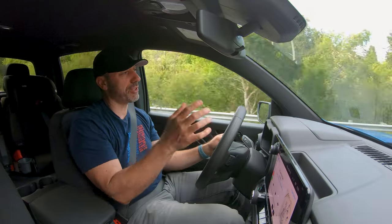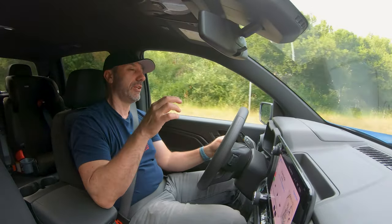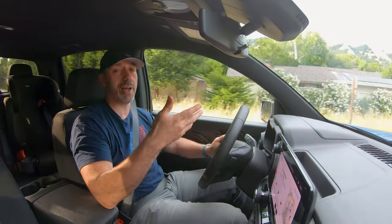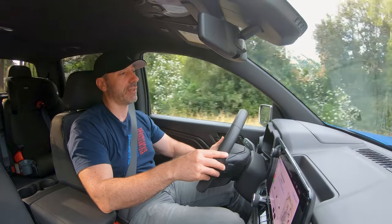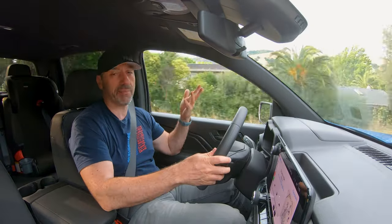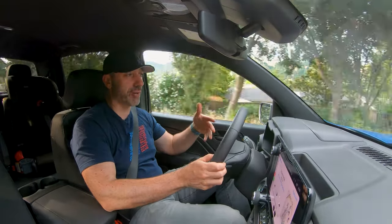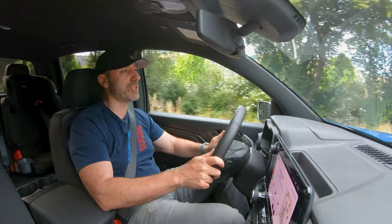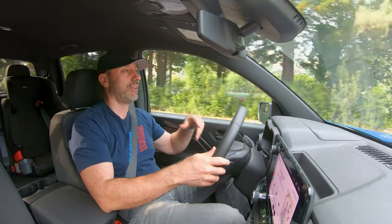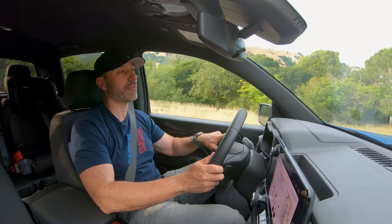If you're watching this video, you're probably here for one of two reasons: either you own this truck and love consuming content about Colorados — I totally get that — or you're looking to buy it and considering it among other options. That's what we're going to do in this video: really understand whether the Trail Boss edition Colorado is worth your time, effort, and money.